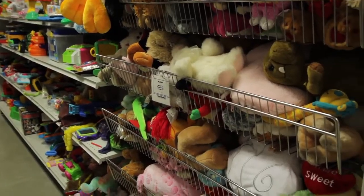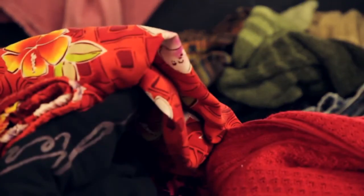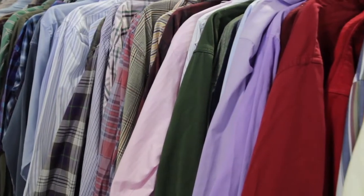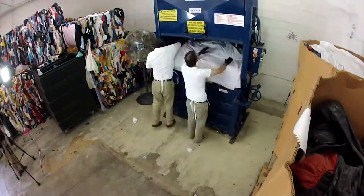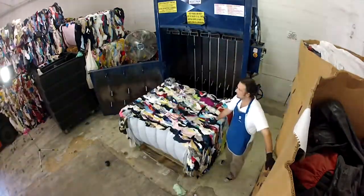But there's also a sustainability component to what you're dealing with. A lot of the items that are in your stores were diverted from the landfill. But what happens to the stuff that doesn't get sold? We are sort of the poster child for sustainability. Of course, all of the clothes that get sold have been reused and repurposed, so they are diverted from landfill. But the things that don't sell are actually recycled. So there's just a full cycle of sustainability here with the goods that we receive.